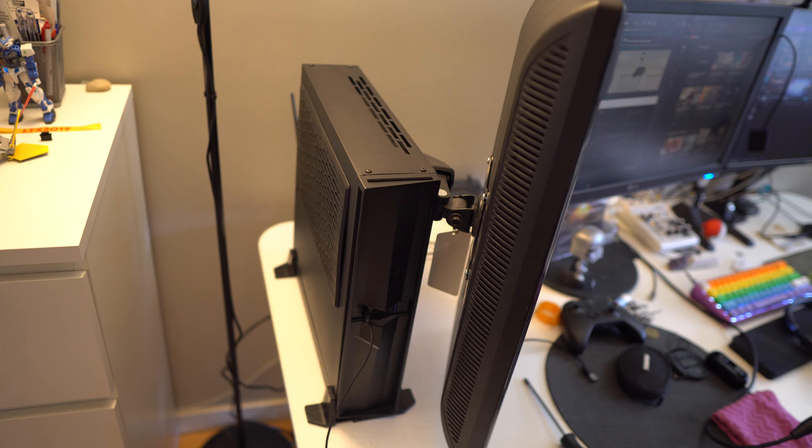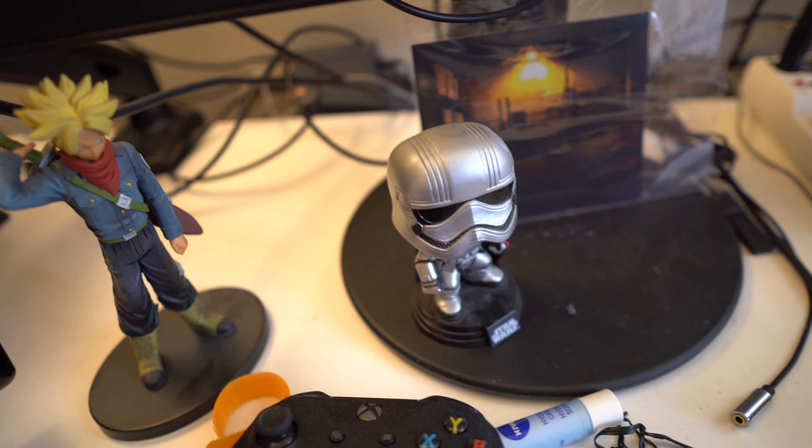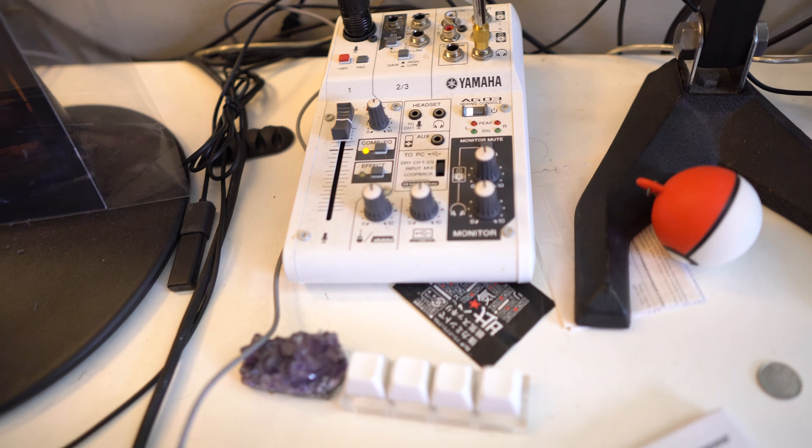This is my computer right now — it's really small compared to what it used to be. This is my statue of Trunks, my favorite Dragon Ball Z character. I also got this Captain Phasma Funko Pop bobblehead — it's the only good Funko Pop that exists. I got it way back when she was still alive in the canon, but now she's dead obviously.